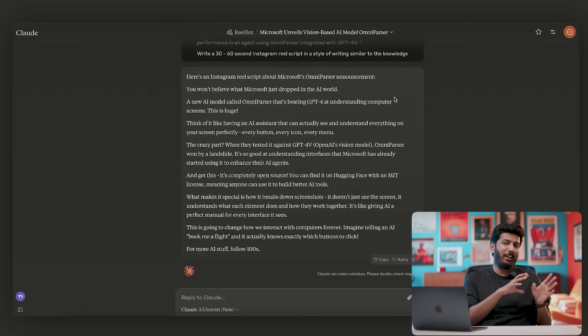It got a pretty decent hook, a pretty easy-to-understand body, and the perfect call to action — 'For more AI stuff, follow 100x.' I would give this a pass. But remember earlier when I said I almost never use 100% AI-generated scripts and it's only about 70 to 90%? Here's why.